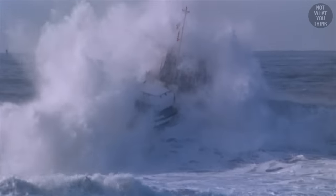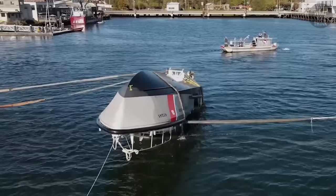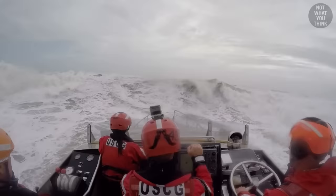If you find yourself at sea during a hurricane or a storm, this is probably the safest boat to be in, since it can self-right itself in about 12 seconds. I suppose a submarine would technically be much safer in a hurricane, but among surface boats, this is the one.